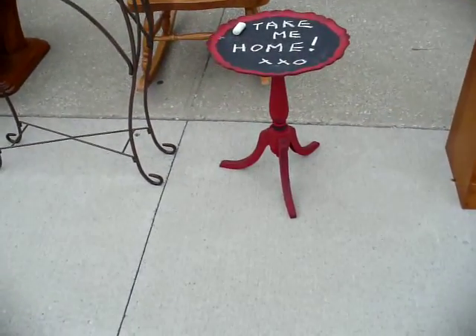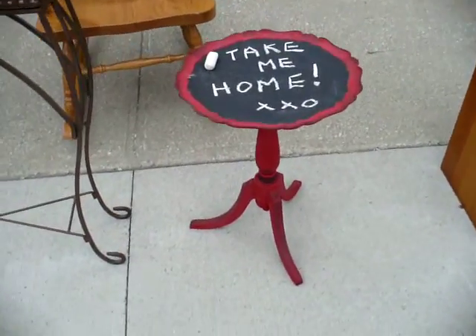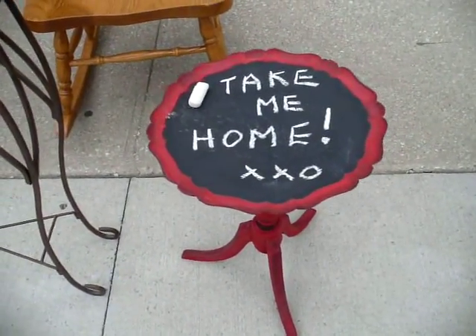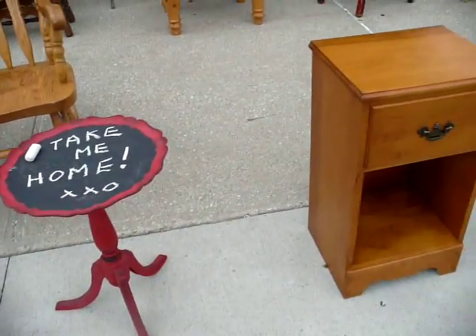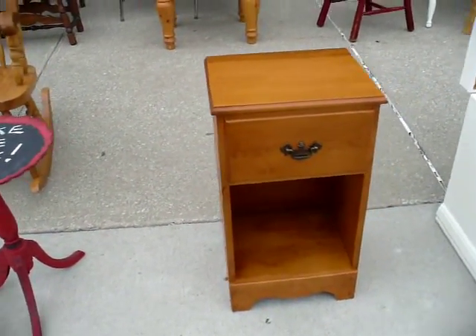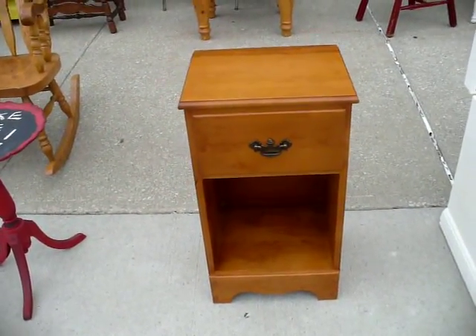In front of it we have a pie crust table painted with chalk paint, and on top it's painted with chalkboard paint so you can write little messages or whatever you like on top. Beside it is a solid wood nightstand priced at $45.